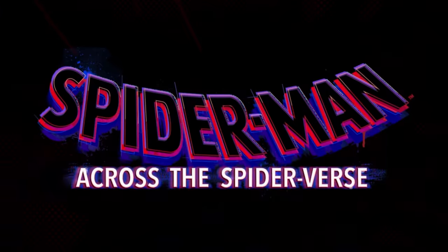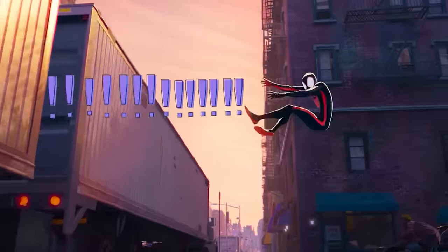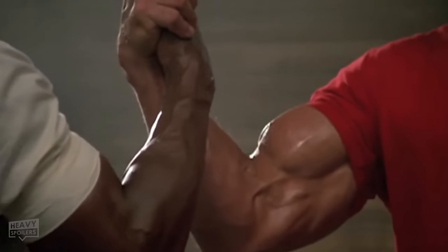What's poppin' webheads? It's me, MT, and welcome to the Heavy Spoilers Show. I'm super happy to be back collaborating with the spectacular Spoilerman himself, Paul Spoilers, on yet another super fun Marvel breakdown.